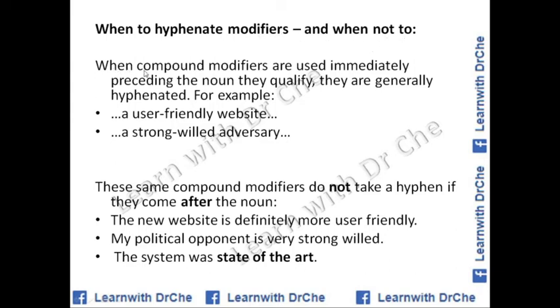When compound modifiers are used immediately preceding the noun they qualify, they are generally hyphenated. For example, if 'user-friendly' is used before 'website' — a noun — it takes a hyphen: 'user-friendly website', or 'a strong-willed adversary', or 'a state-of-the-art gadget.' However, these same compound modifiers don't take a hyphen if they come after the noun. Example: 'The new website is definitely more user friendly.' 'My political opponent is very strong willed.' 'The system was state-of-the-art.'